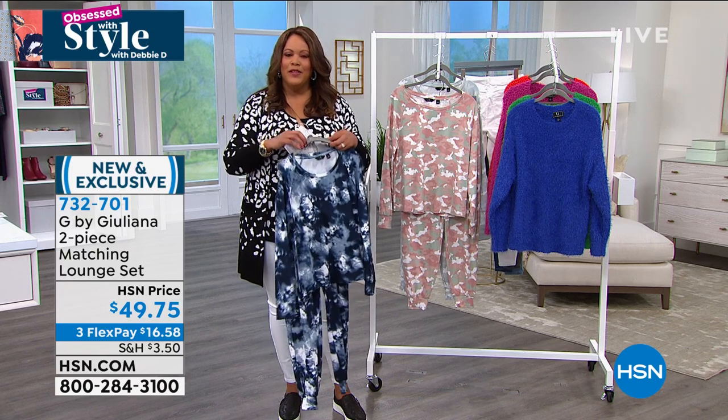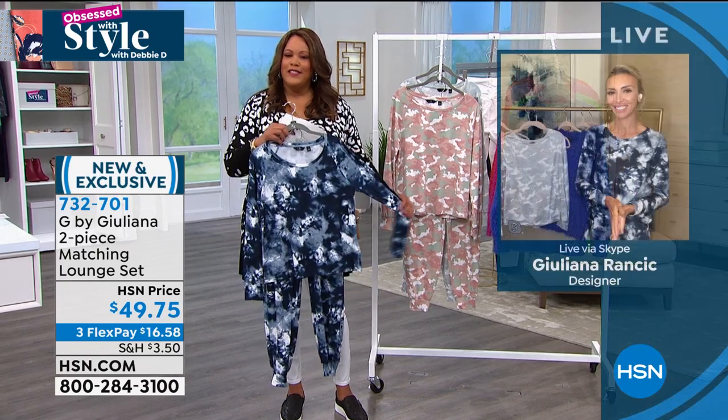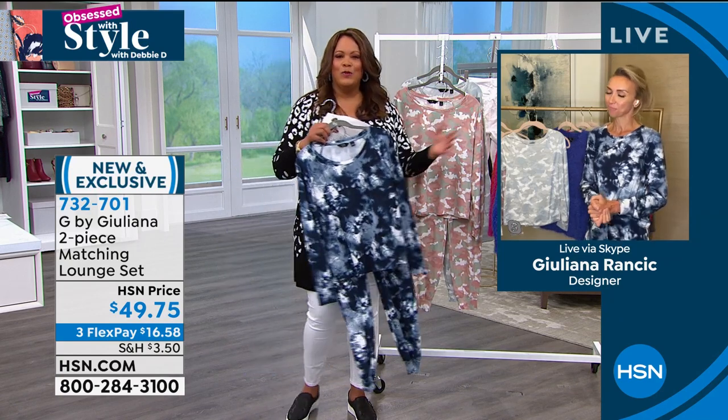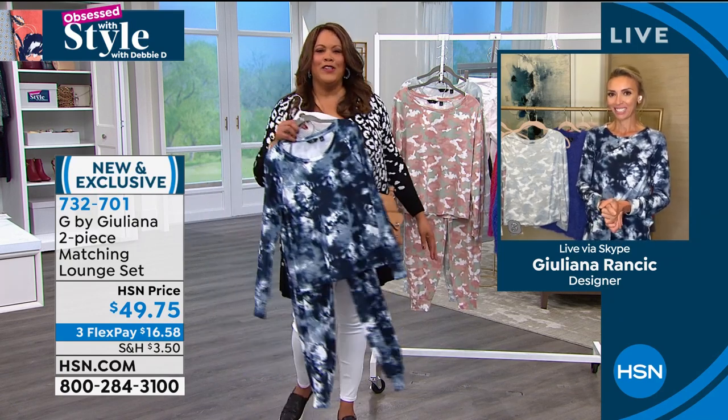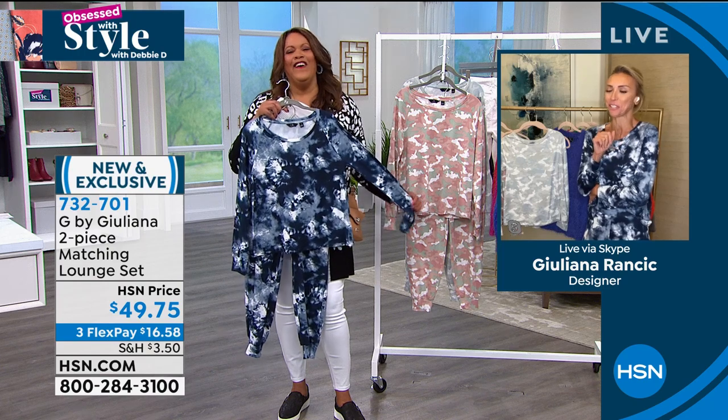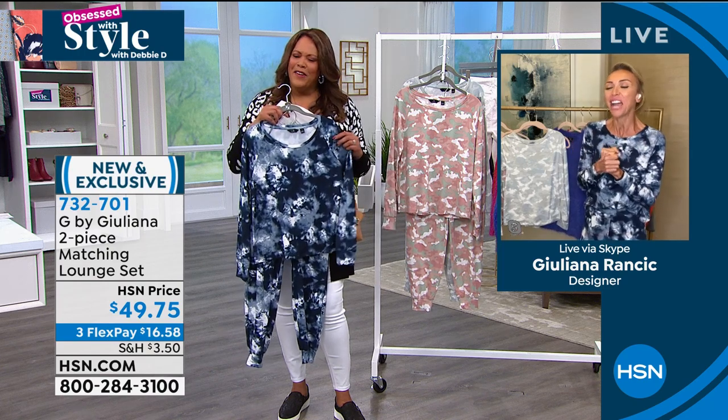Juliana, the question of the day is how will you be spending Valentine's or Galentine's? 'Every day is Valentine's Day with my husband. I'm going to spend it with Bill my husband, and maybe we'll do a little family Valentine's with our son Duke too.'